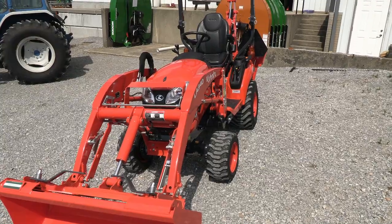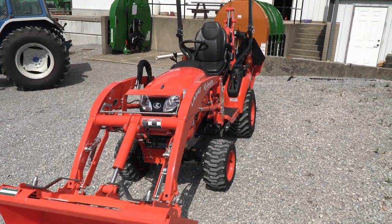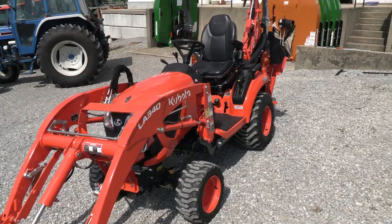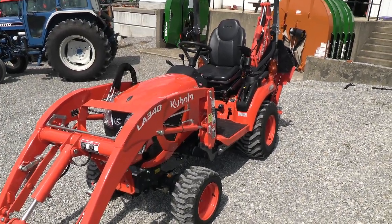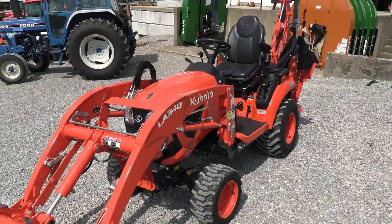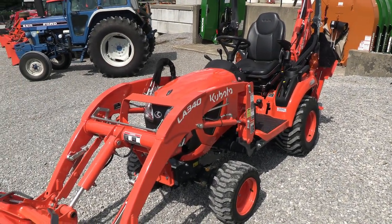Today we're showing you a 2021 Kubota BX23S tractor — a four-wheel drive unit with loader and backhoe. This tractor is practically brand new with only about 15 hours on it. It does come with the balance of the factory Kubota warranty, so check the listing for the exact dates, but it's going to have quite a bit of warranty left on it.